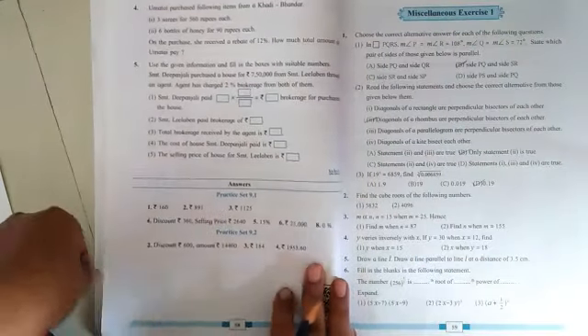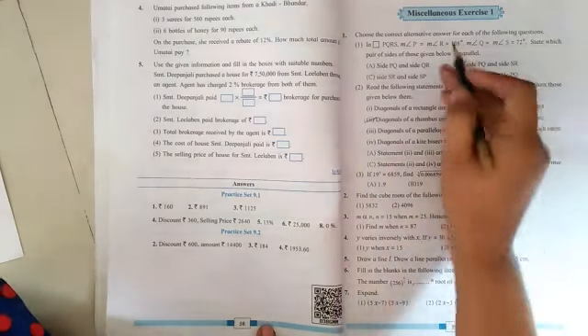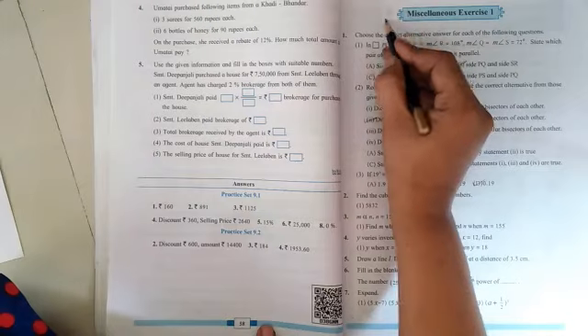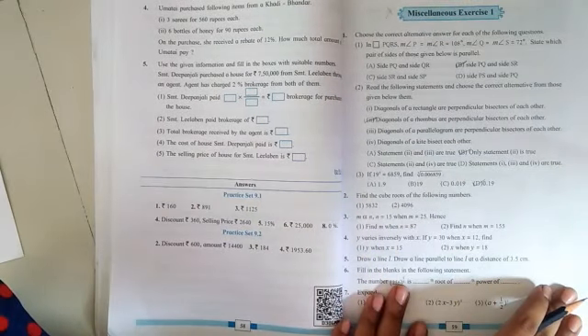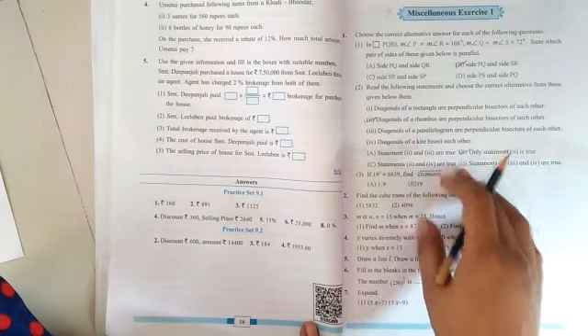Our first part is now over. On page number fifty-nine, miscellaneous exercise number one is given, which is also cancelled. Solving it would help increase your knowledge, but not a single sum from this exercise will come in the examination.